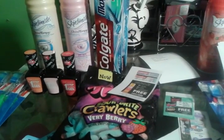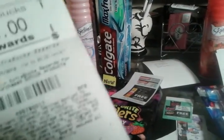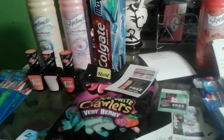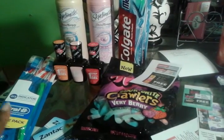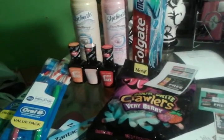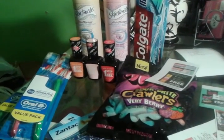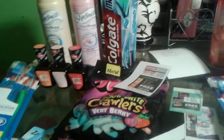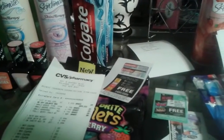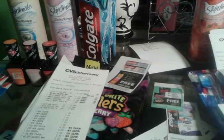I got back $9 for the Wet and Wild — $3 each — $5 for the two Skintimtes, $1.88 for the Trolley, and a $4 ECB for one toothbrush. Then I bought the second toothbrush — it was $4.99 — used the $4 ECB from the first one, paid $0.99 with the card, and got back another $4 ECB, which I rolled to something else.